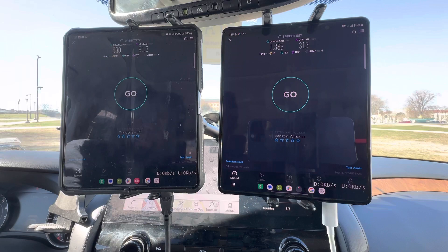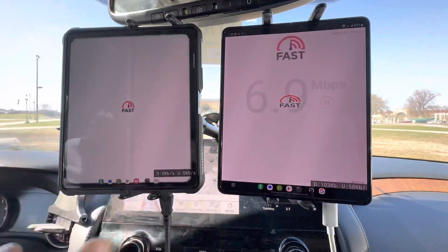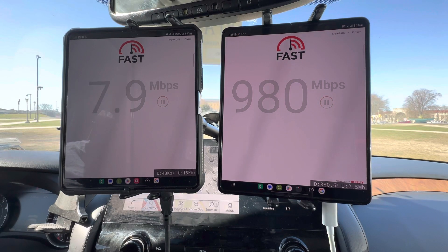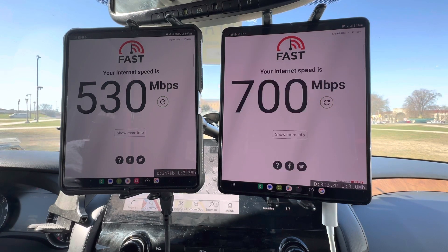Verizon is 1.3 gigs by 313. What do we got next? That fast.com for 4K — how much 4K video can we cram into these networks? So, 530 megabits per second for T-Mobile and 700 for Verizon. I expected that to be a lot higher, but nevertheless it's still good.